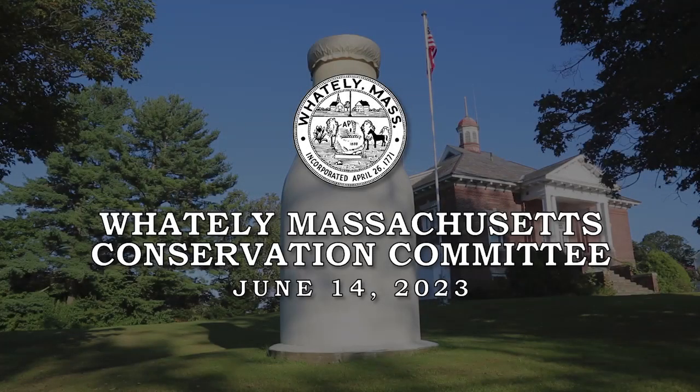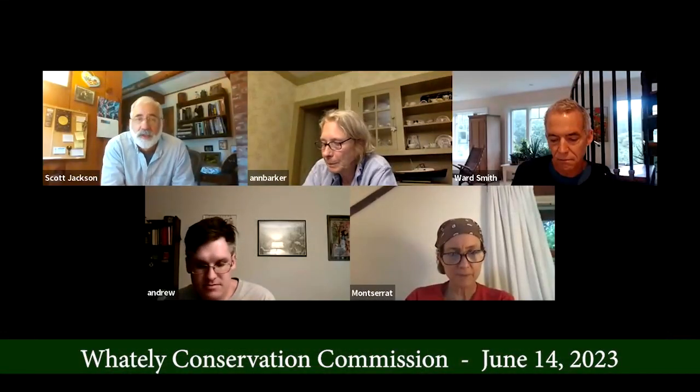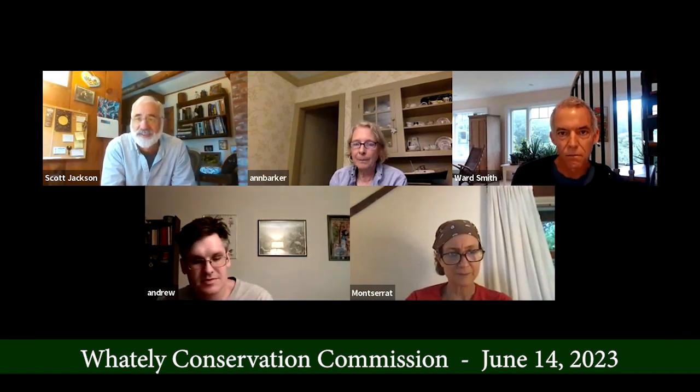Good evening everybody. George is not able to be here. We have a fairly light agenda tonight. First up is the request for determination of applicability by Brendan Monahan. Sometimes people actually watch these recordings, so I'm going to ask you to describe the project. If you want, I can share screen because I have it up here.